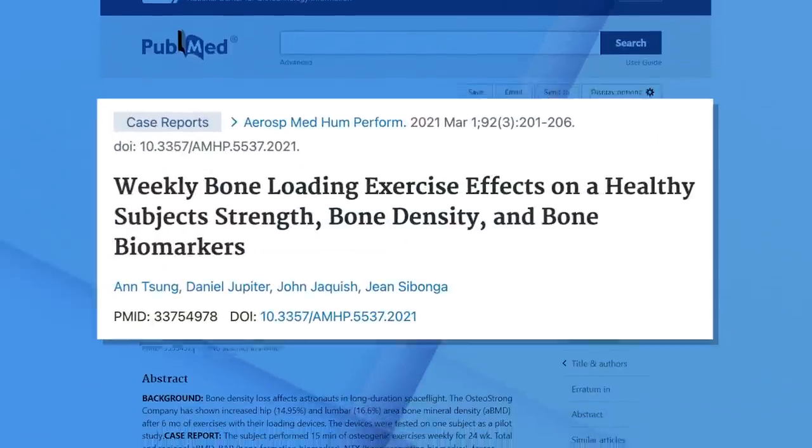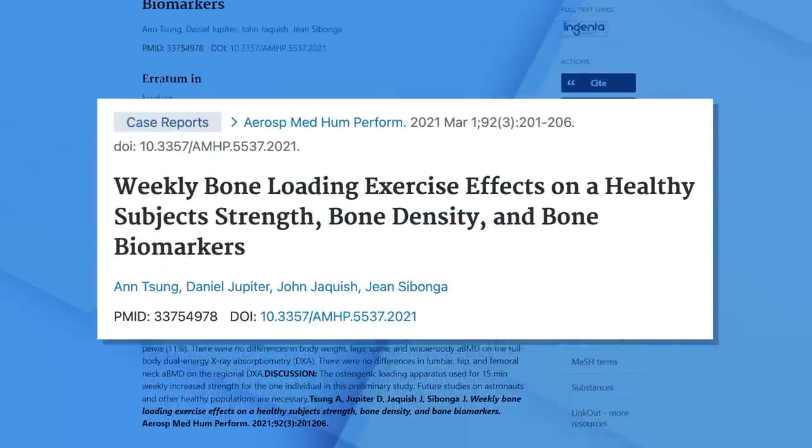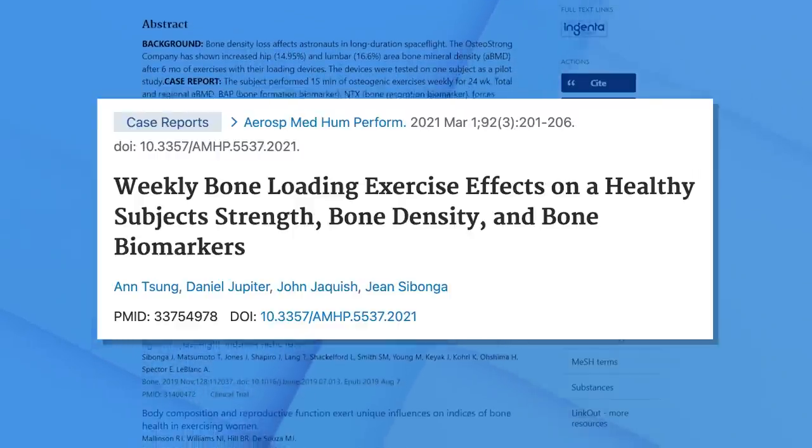The second study is a pilot study done by Dr. Ann Sung, who works for NASA — so it was a pilot study on astronauts, a somewhat different population. There were increases in bone mineral density, but some criticism would be that we didn't really see an increase in the hip or spine. However, this is a younger male population that probably has really good bone mineral density to begin with, so I wouldn't expect significant increases. It's a pilot study — it showed no harm, some increase in BMD, and that we need more data.